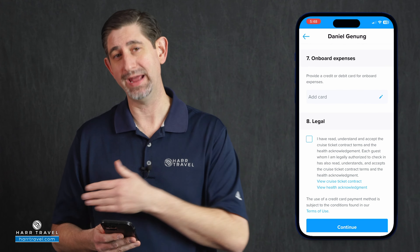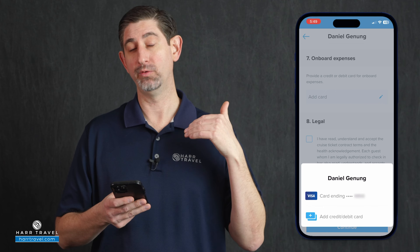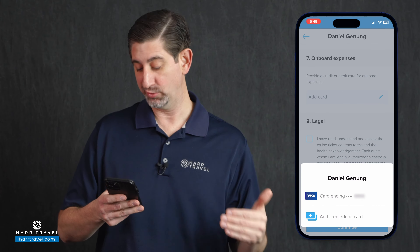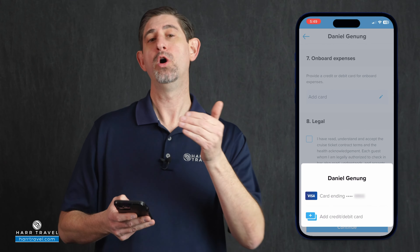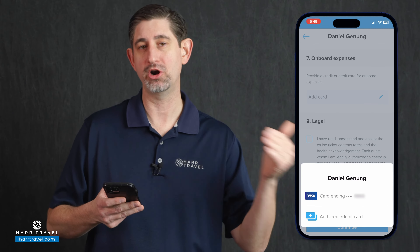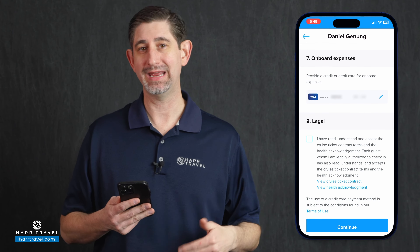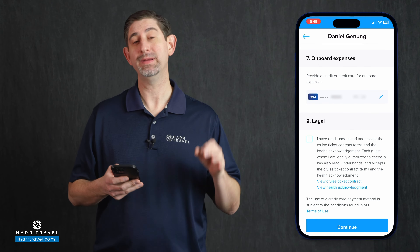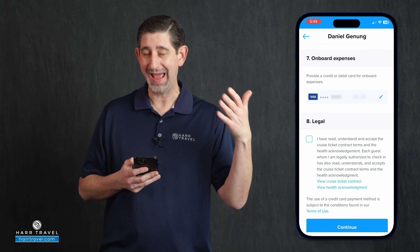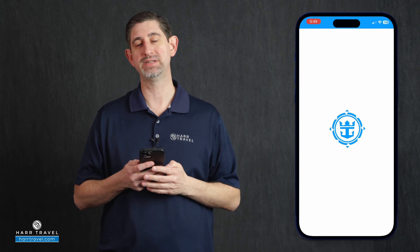After you've input that information, the final step is to put in your credit card. The great part about doing it this way is you're not gonna have to do it again when you get on board the ship. If you've already been on a cruise, the app will store your credit card information — you can select that card or add a new credit or debit card. You have the ability to add this for all passengers in your room and link them together. The final step is to agree to the terms and conditions, then hit continue — that's gonna take you through to the final step of check-in.